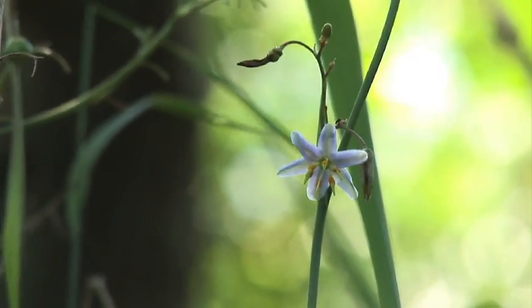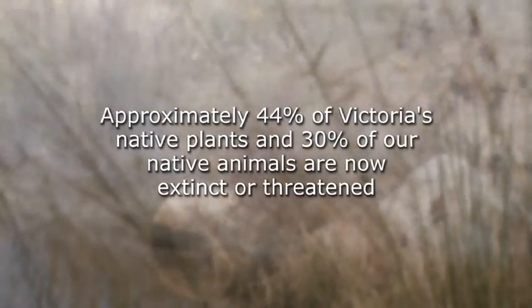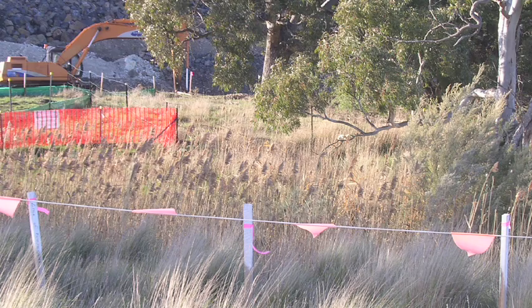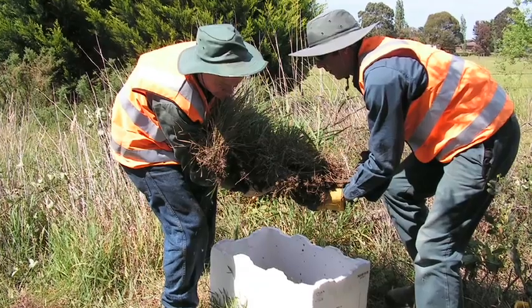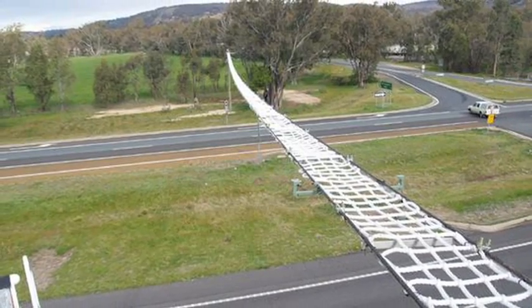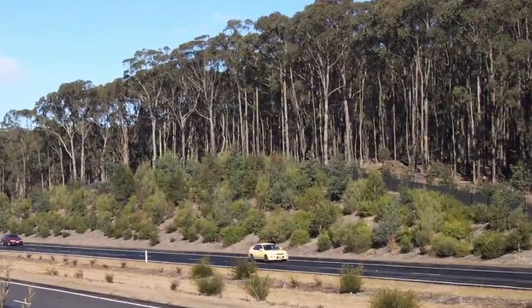Many species that were once widespread and common are now vulnerable to extinction. Plains grasslands found on many of our roadsides are among Australia's most endangered vegetation types. Road projects are developed to avoid and minimise potential impacts on ecological values. The presence of significant species may result in road realignment or the relocation of plants and animals to new homes. Bridges, tunnels or fencing may be built to protect Victoria's biodiversity. All road projects must be managed so that overall biodiversity gains exceed losses.